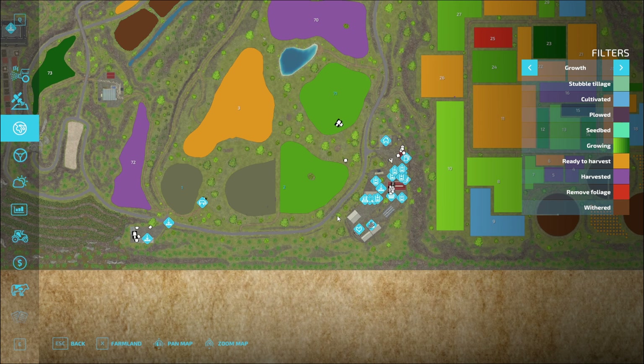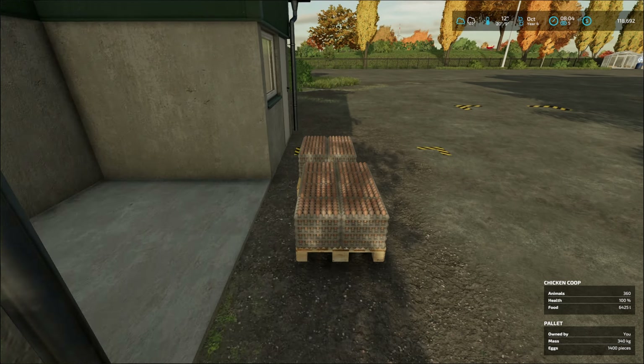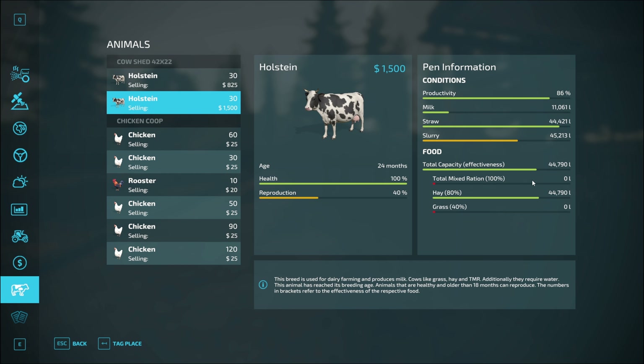But first, I would like to check on the chickens. They produce some eggs. How much food do the chickens have? Chickens are doing good. Cows are doing good. They've produced a good amount of milk. We have 60 cows. Let's go visit the cows.